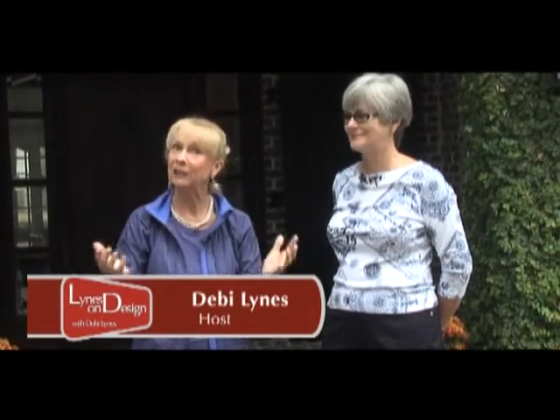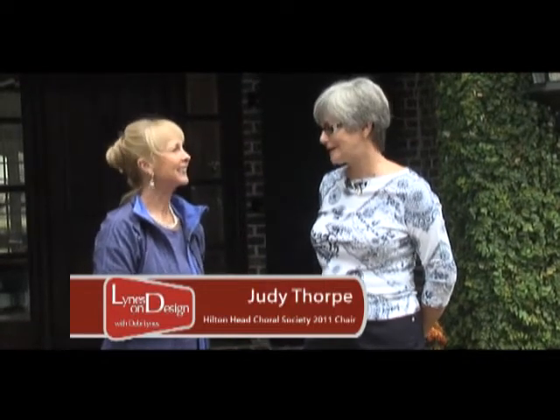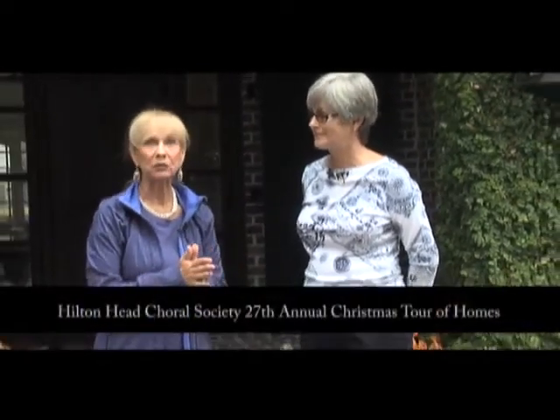Hi and welcome to Lines on Design. I am here today with Judy Thorpe. We are at the Polycombe for the annual Choral Society Tour of Homes — this is our 27th annual. What makes this one so special? The houses we chose, the owners are really excited about decorating, and we're pretty experienced and get a lot done in the homes. This is a well-oiled machine and this year is no exception.